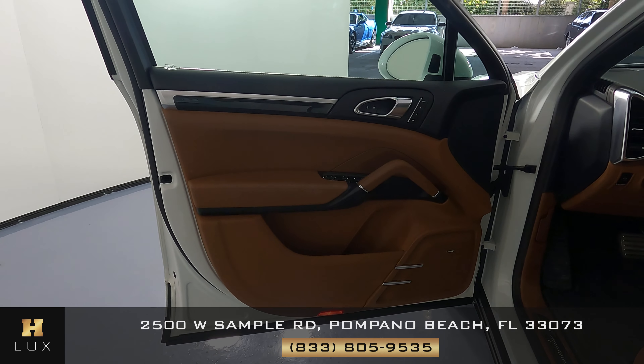Now we can go ahead and check out the trunk. First thing we want to do is just see if there's any signs of damage along the sides or along the floor of the trunk. However, I'm not seeing anything at all and it seems to be in great condition. Something I do want to mention is that this car comes with some accessories as you can see right here.